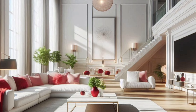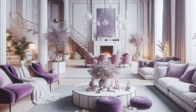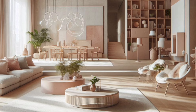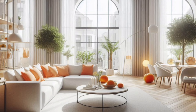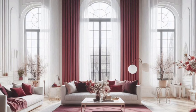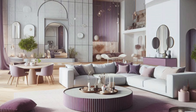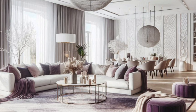Now let's get into furniture and layout. This is where your living room truly comes to life. Start with your anchor pieces — usually the sofa or sectional. This should be both comfortable and stylish.